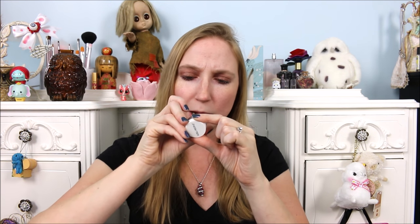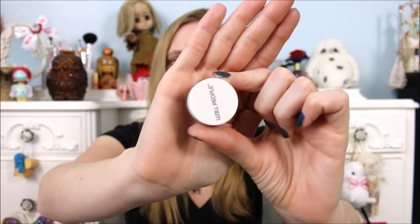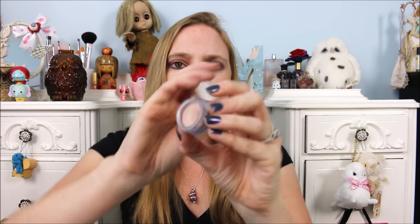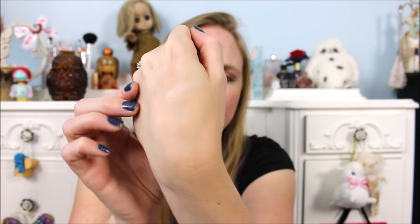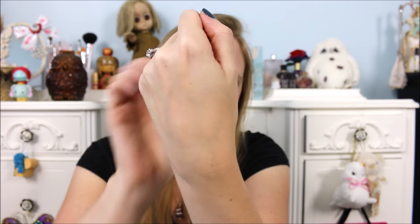Next we have a brand I've just started hearing about that's being sold at Target — it's called Well People. It is a Bio Brightener Cream in Universal Glow. It's a little sample size. It's very soft and creamy, and I'll try to swatch it for you. It's a very light shimmery kind of highlight — when the light catches it, it looks really nice.